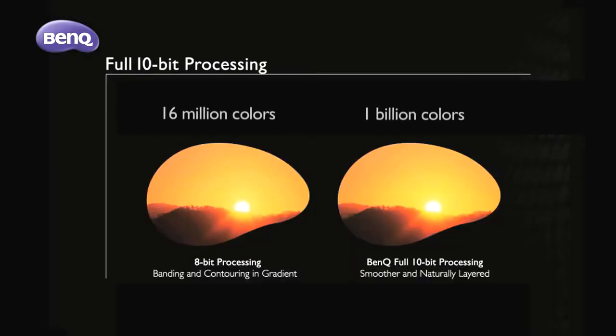10-bit color processing delivers over 1 billion colors, whereas 8-bit technology produces only 16 million colors. Enjoy the W17-200 with absolute color precision.